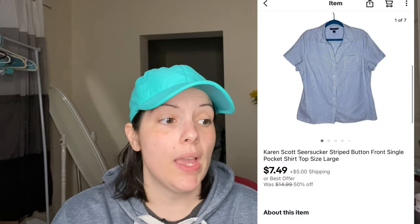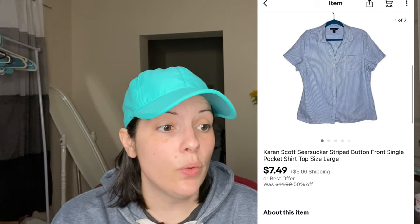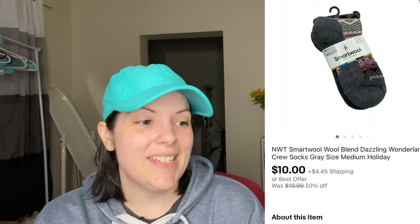Then there was a Karen Scott seersucker blue and white button front blouse, size large, which sold for $7.49 — my full asking price. Another full asking price sale was a new-with-tags SmartWool wool blend Dazzling Wonderland crew socks, size medium, which sold for $10.